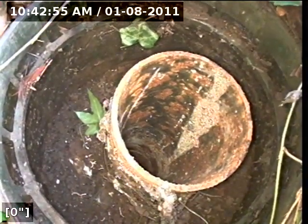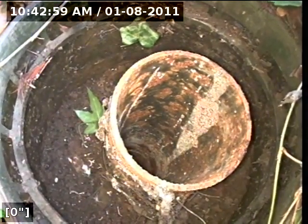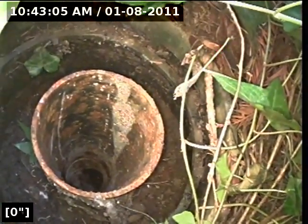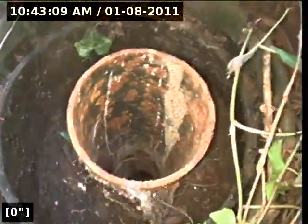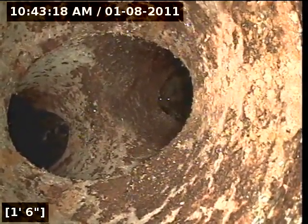This is Express Sewer and Drain. I'm at 11419 Treasure Hill Court in Gold River, California. I'm 0 feet 0 inches above a cast iron riser enclosed by a 12-inch Carson box. I'm going to go ahead and head downstream. We have a 4-inch cast iron clean out with a bridge in the middle, heading downstream toward the main line.